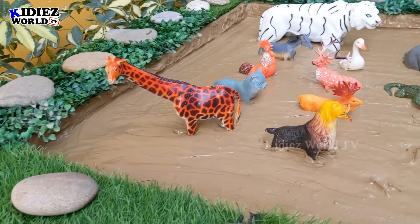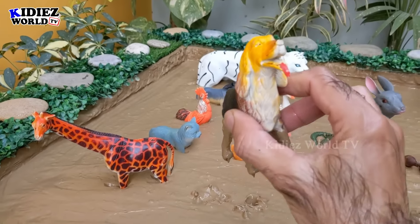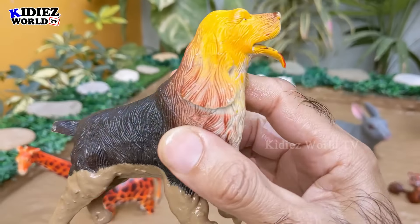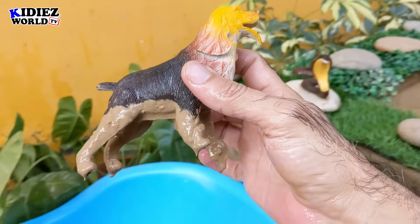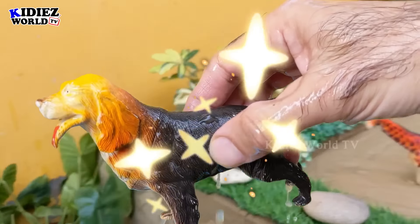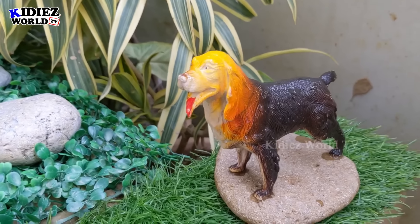Let's check out the next one — this cute dog. We have lots of breeds of dog and this is one of them. Let's wash this beautiful and cute dog. Here we go, the dog is clean! I would love to keep him here.